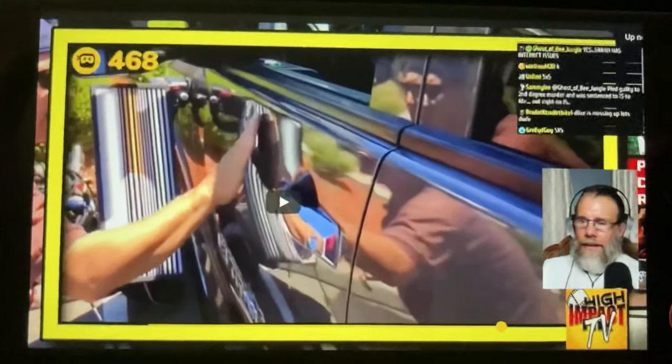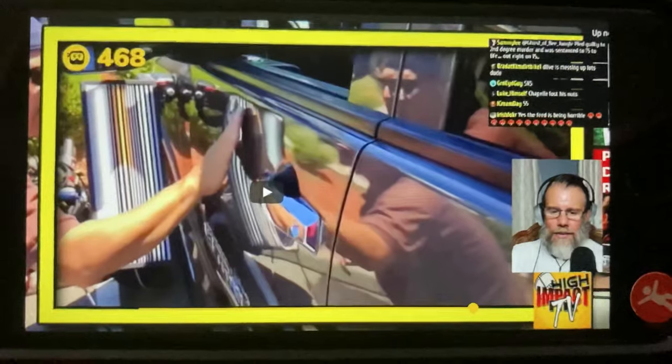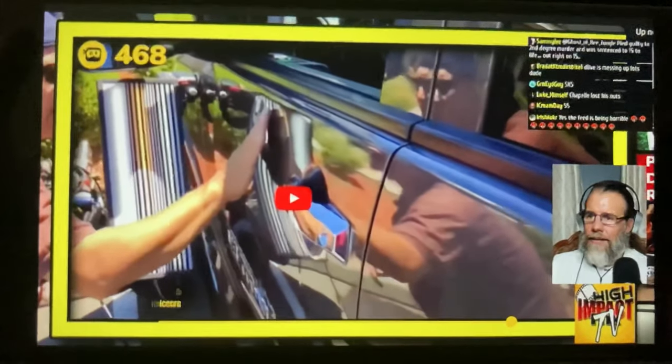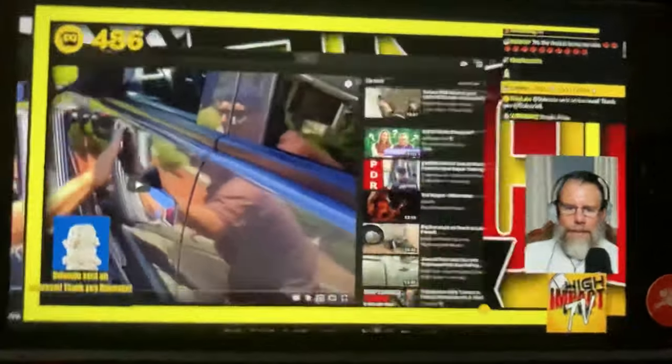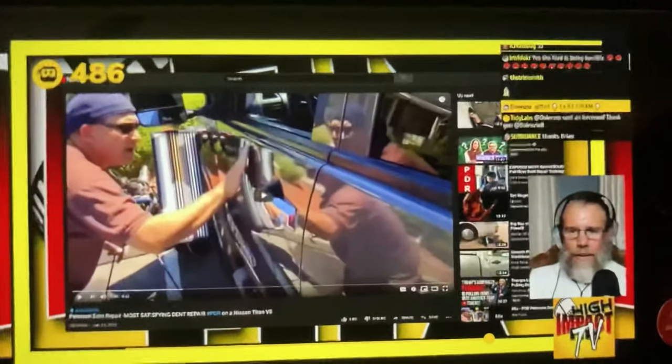I hope Sammy and Repair Bear don't mind me showing this. This was actually really neat today. I left you guys a message on this, on your video too. Sammy, you mind me showing this video right here? I'm going to get your okay before I do this.